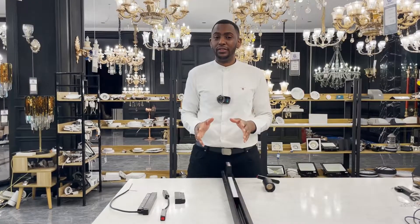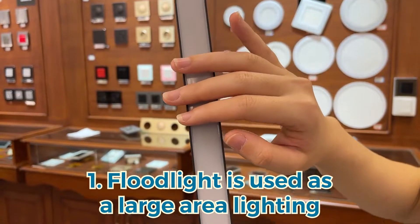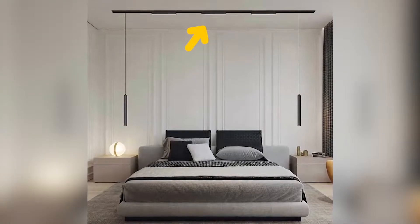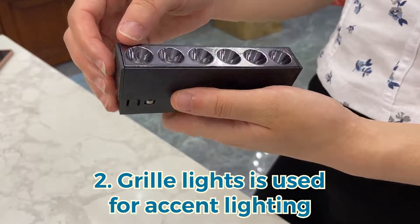First, the flood lights — these are used for large area lighting. Whether the brightness of the home is sufficient depends on the flood lights. Second, the grill lights — these are more aggregated and used for accent lighting.